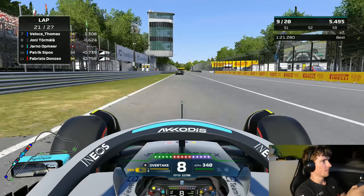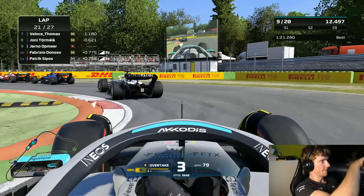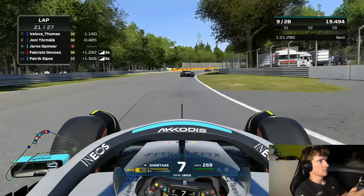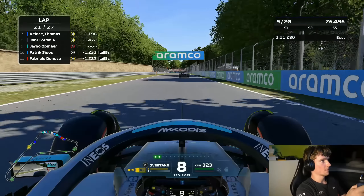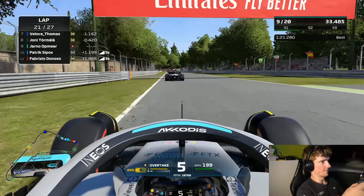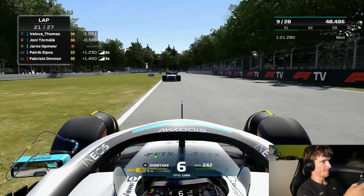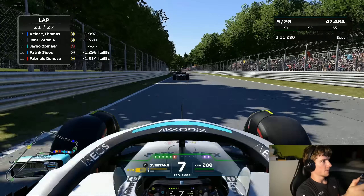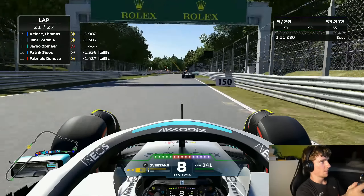Looking back, I probably should have started on hards, but I felt I could gain track position with the mediums and then go on fresh softs and charge through the field — it didn't quite work out. Fabrizio and Patrick are still battling really hard and both drop out of the DRS train, which is good for us. We've caught up to Johnny a little, but he's still getting DRS, making it so much harder to overtake. Patrick gets ahead of Fabrizio in the end, still on those old hards.